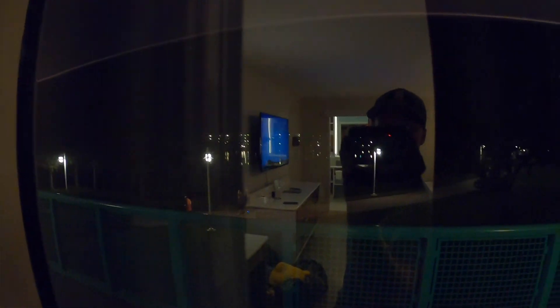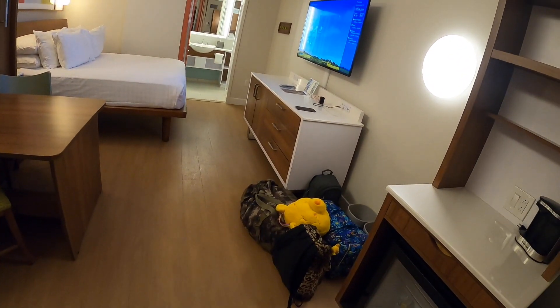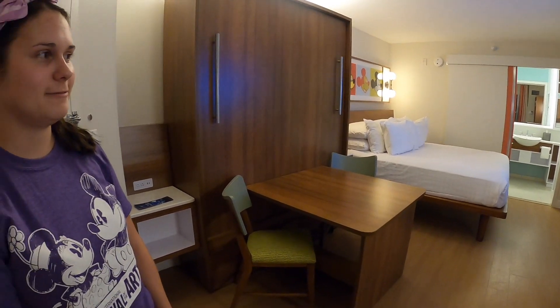Alright people, so this is our Pop Century room. We're in the 50s section. We got a lake view — it's hard to see because of the glare, but in the morning we'll show you. We have a nice view of the lake and the Skyliners and everything. We're on the second floor and got all our stuff everywhere. But this is the Pop Century room, so tell us a little bit about it.